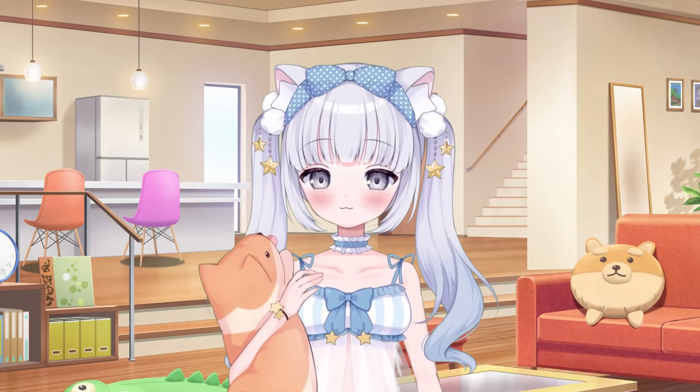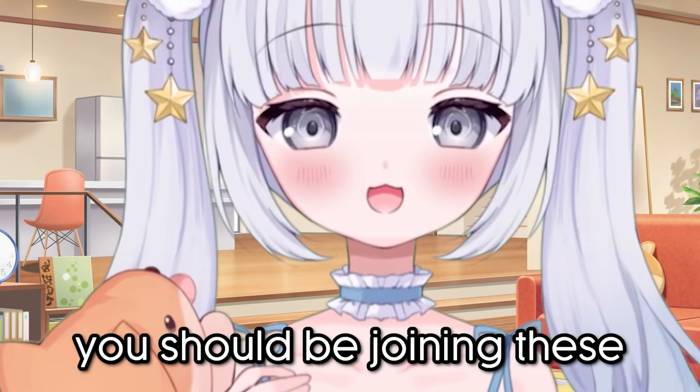Take the time to get to know other people in the community and maybe make some friends along the way. Being a streamer can get pretty lonely, so you should be joining these communities to build friendships, not a following.